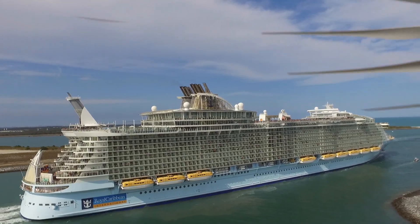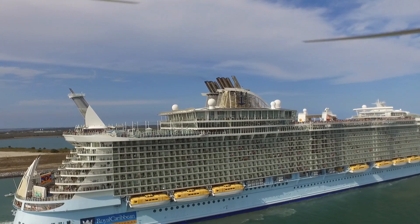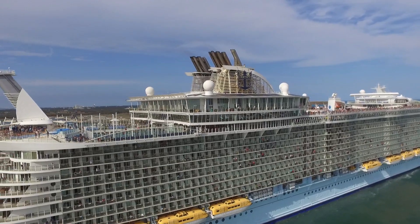This is my first time chasing a cruise ship here, so I was a little nervous. Definitely kept a little different distance. Next time I'm probably going to try to get a little closer.